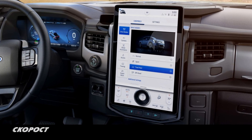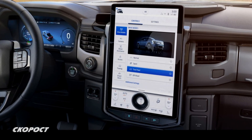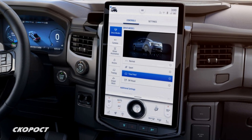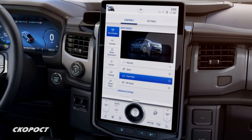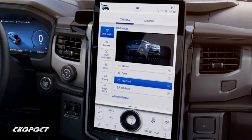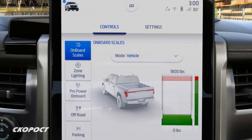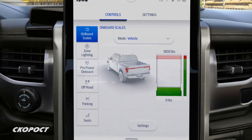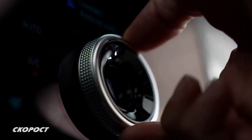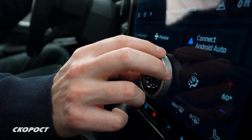Салонът на електрическия Ford F-150 се различава осезаемо от този на конвенционалните събратя. Още с отварянето на вратата в очите се набива огромният 15,5-инчов сензорен дисплей, разположен вертикално върху централната конзола. От него се управлява почти всичко по автомобила, включително и климатикът. В долния му край има въртящ диск за регулиране на звука и бутони за бърз достъп.